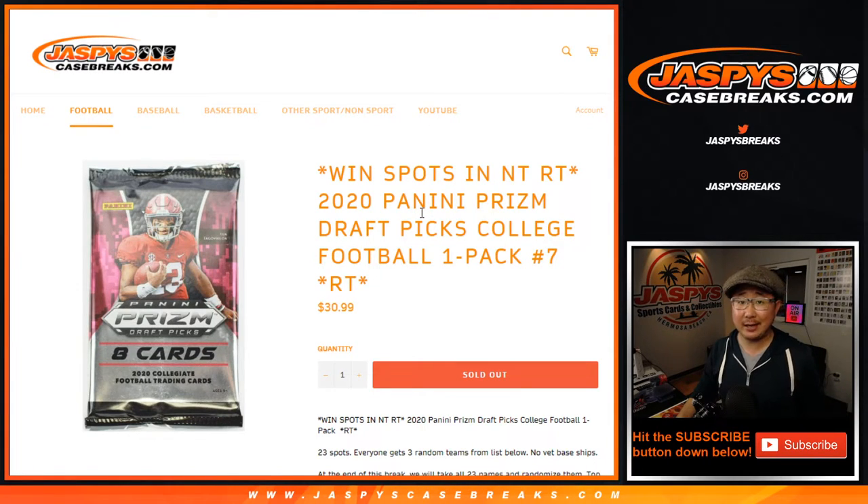Hi everyone, Joe for Jaspi's Casebreaks.com coming at you with a one-pack break of 2020 Panini Prism Draft Picks College Football. Random Pack Break number 7.